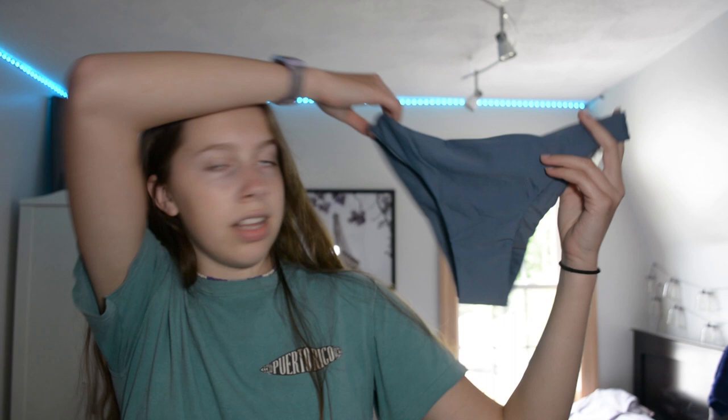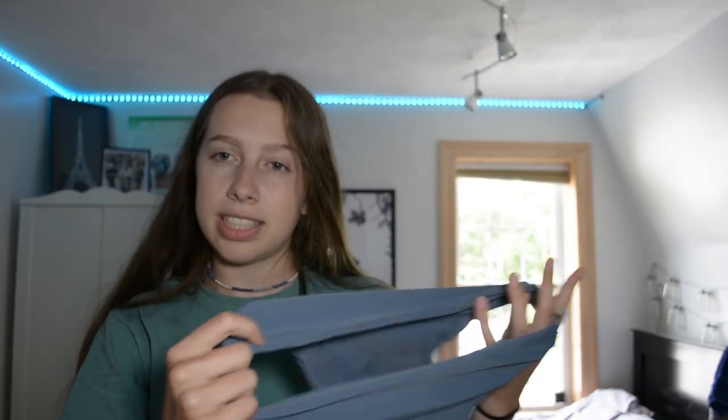I got the set in a medium since I usually get medium for bottoms and small for tops. One downfall of Romwe is that when buying a set you can't choose different sizes for top and bottom — I would have gotten a small on top. The bottoms are a bit cheeky but seem pretty stretchy, so hopefully there'll be enough coverage. If not, I have black bottoms that I think will match the top.